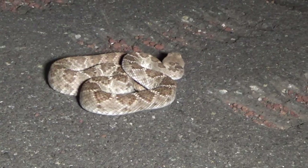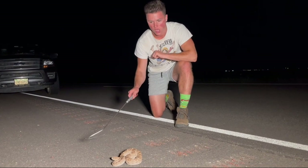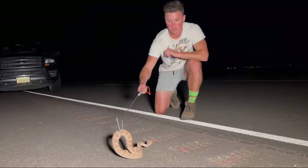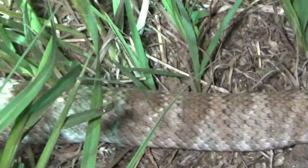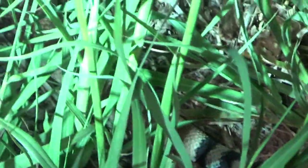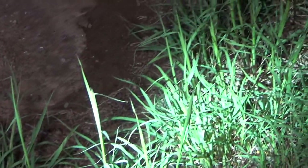He's about three feet long. The western diamondback rattlesnake — an absolutely beautiful animal, not an evil ugly monster. This animal deserves your respect and love, not your fear.